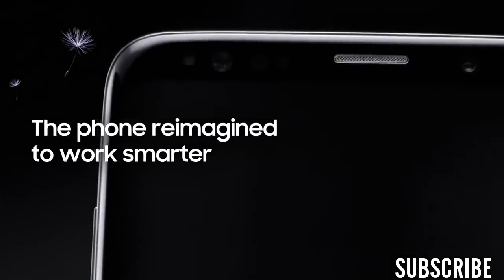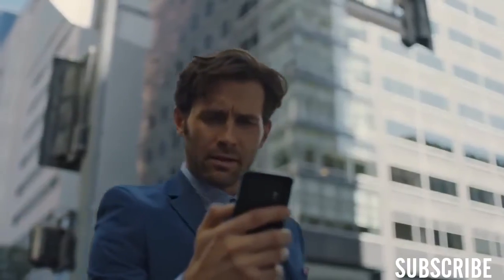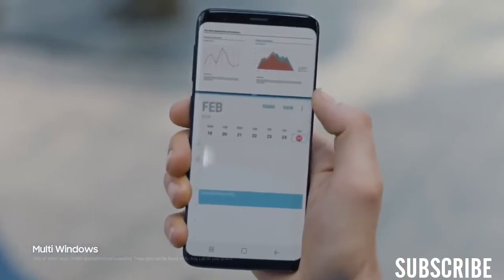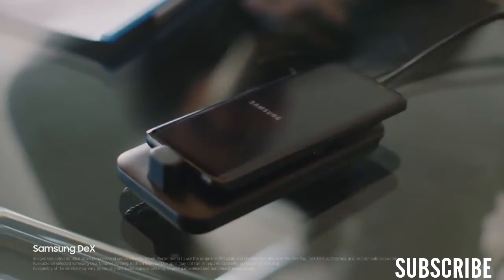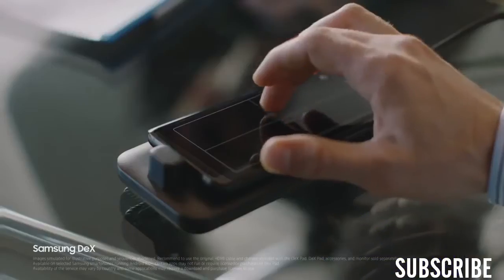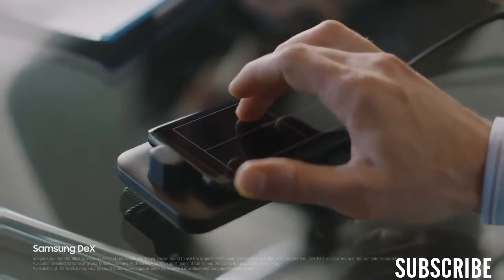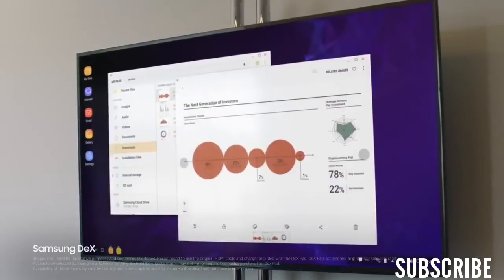Because being mobile means juggling many jobs at once, Galaxy S9's seamless multitasking lets you keep up to speed. And with Samsung DeX technology, we've reimagined the work phone to give you a PC-like experience the moment you plug in DexPad, giving you drag and drop capability, contextual menus, and resizable windows.